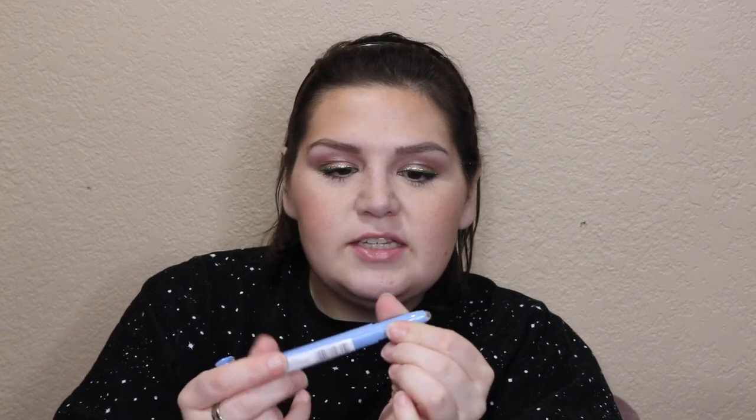Along those same lines is a makeup remover eraser stick, also by Neutrogena. It's kind of a weird-looking contraption — like a little gel pen. You smudge it against your skin. It's great if you have lipstick that goes out of the lines and you want to fix it. Neutrogena's got your back, and this is $10 at the drugstore.